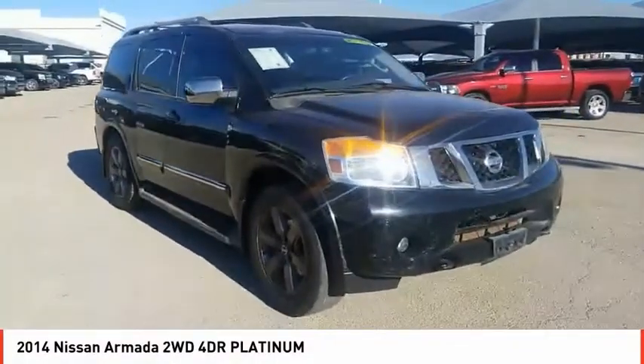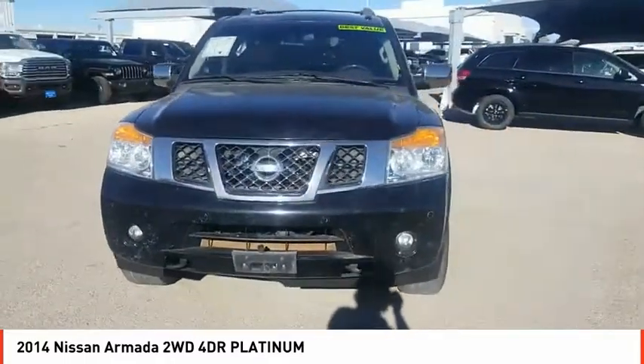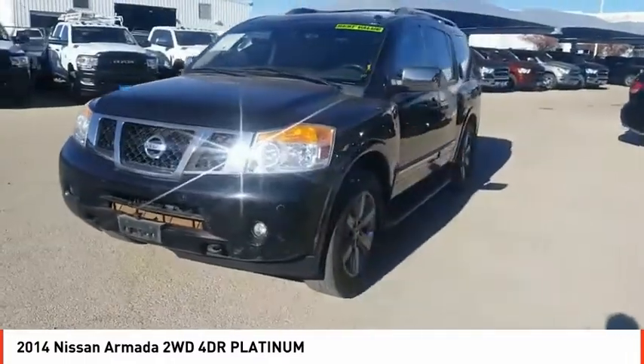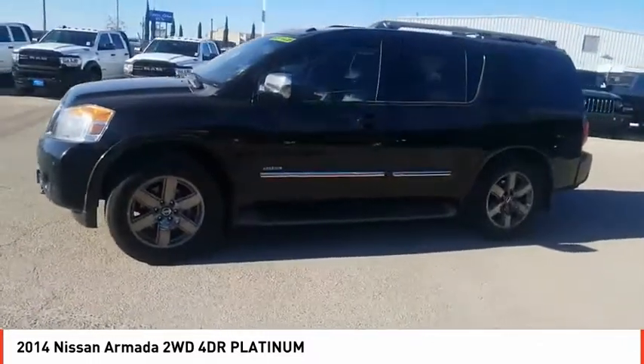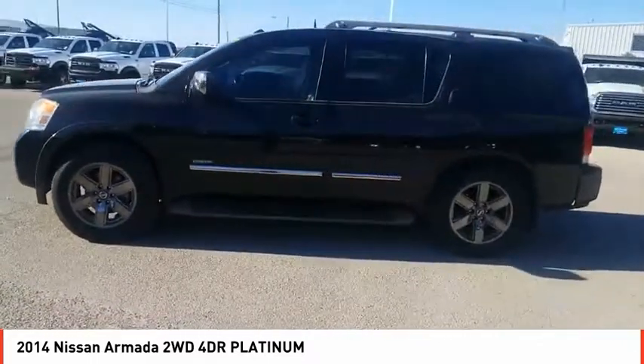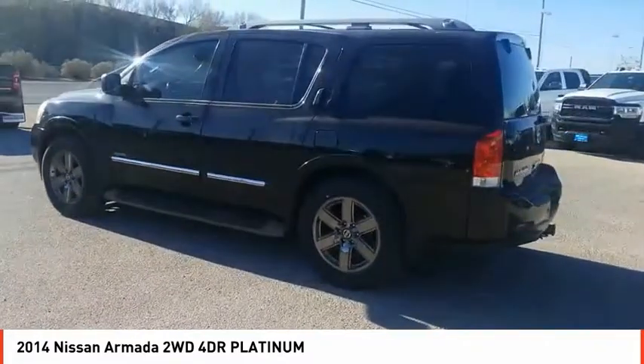Come test drive the 2014 Armada. The Nissan Armada is a full-size SUV which seats up to eight comfortably. It boasts a powerful engine and has a 9,000 pound tow rating, which puts it at the top of the class. Set foot in an Armada and set off on the ultimate driving adventure.